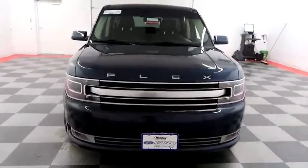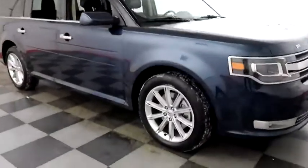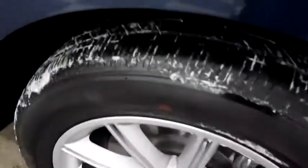Starting right away up front you have factory fog lamps. Looking down the passenger side, you have alloy wheels wrapped with Hankook Optimo tires.